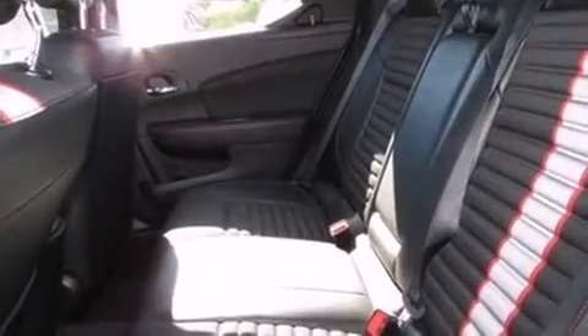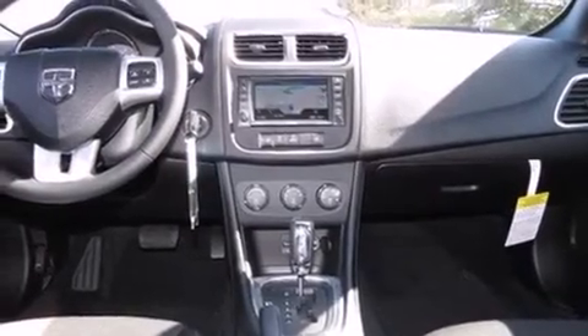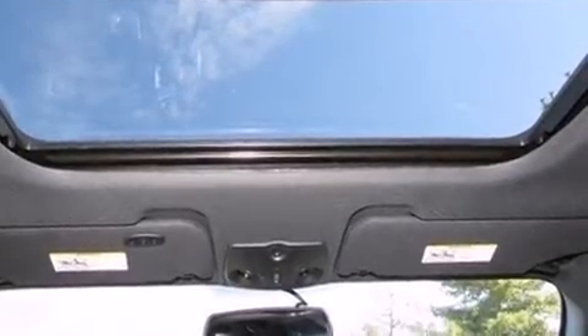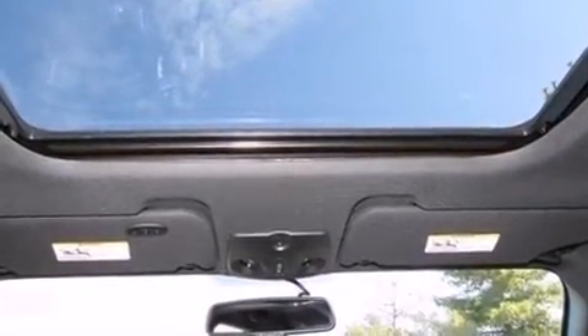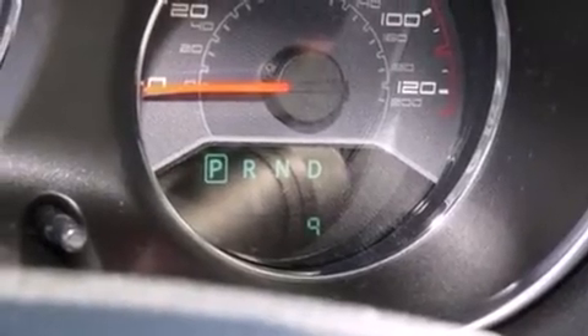Standard features include heated seats, a built-in garage door transmitter, a trip computer, power moonroof, power door mirrors and heated door mirrors, remote keyless entry, and cruise control. Premium sound drive with six speakers provides you and your passengers a sensational audio experience.